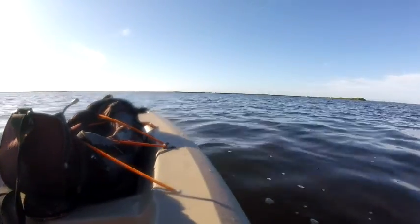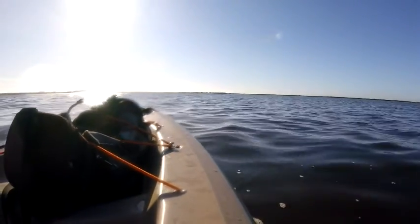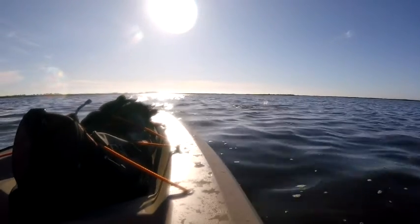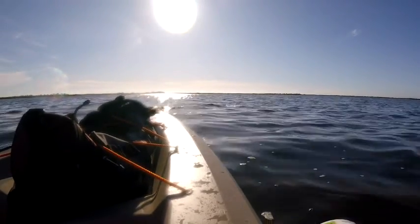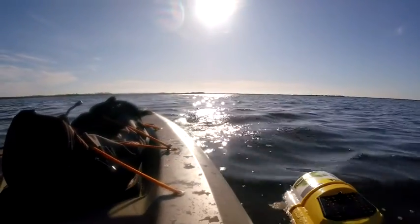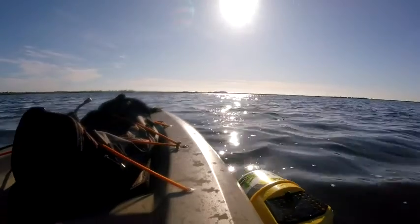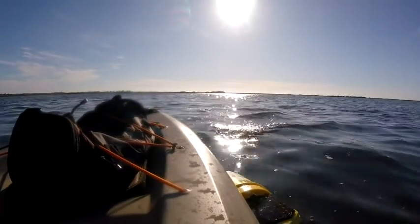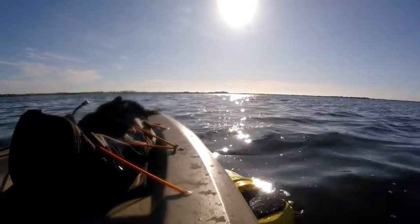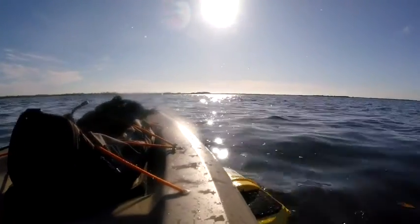We caught something! It's jumping out in the air — I have a feeling it's going to be a ladyfish. This is with the artificial. Yep, it's a ladyfish. Look at this, a conger on her side. It's going right back out.